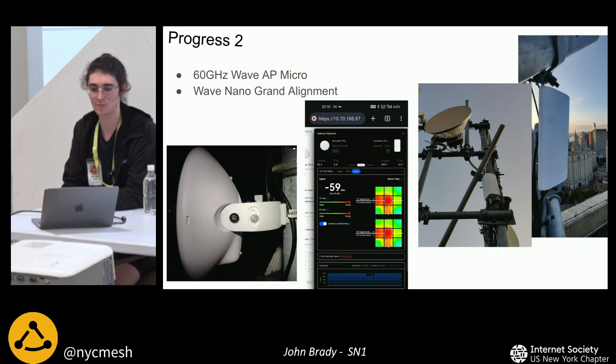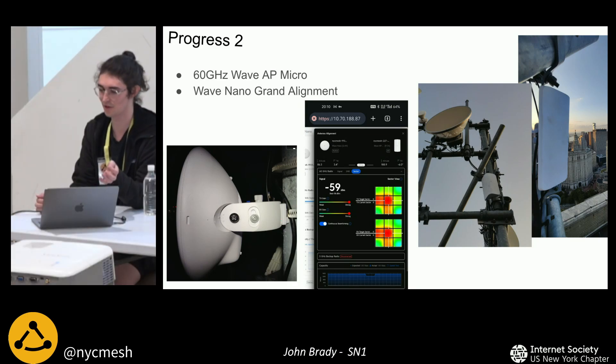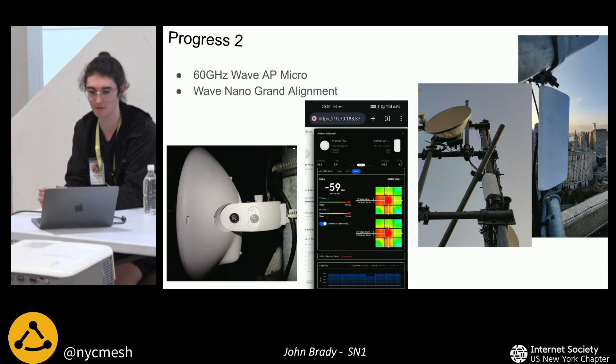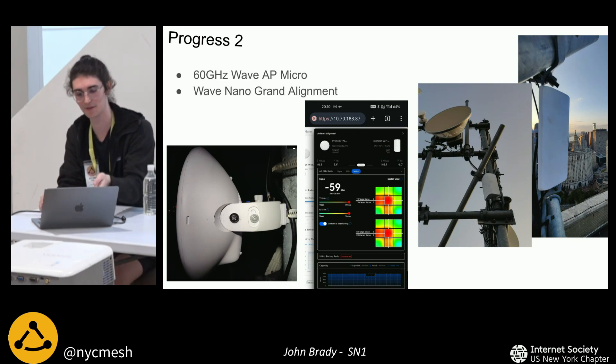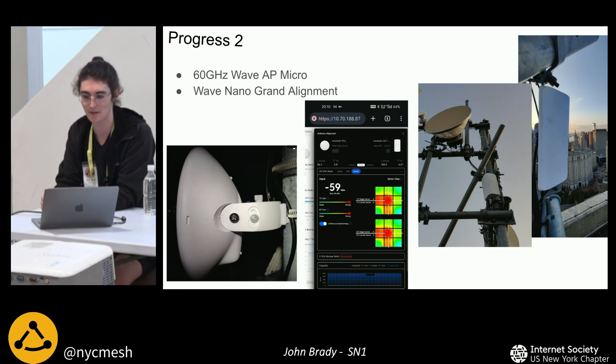Next, we finished our backup uplink. It's a one-gigabit-per-second duplex — one gigabit in each direction — 60 gigahertz link. The caveat is it can go down in rain or snow, so it's not our primary link. Instead, we have a 700 megabit per second 24 gigahertz radio. The antenna on the left is located at the building next to us on the 26th story, pointed all the way over at the Verizon building. The middle screenshot is from when we were doing alignment a few weeks ago, and the two pictures on the right are the 60 gigahertz antenna on the Verizon building.